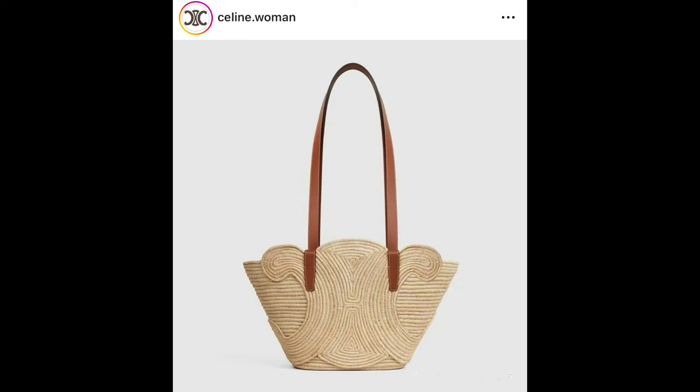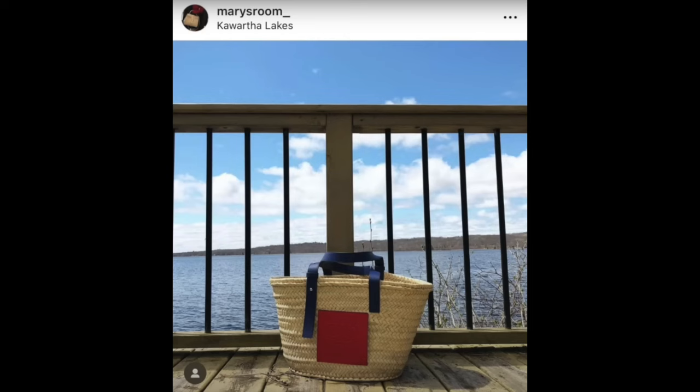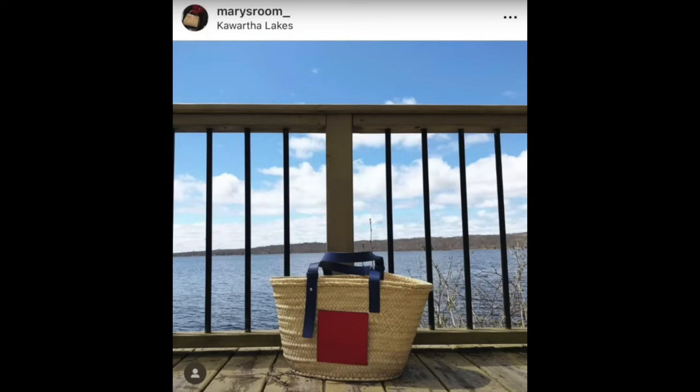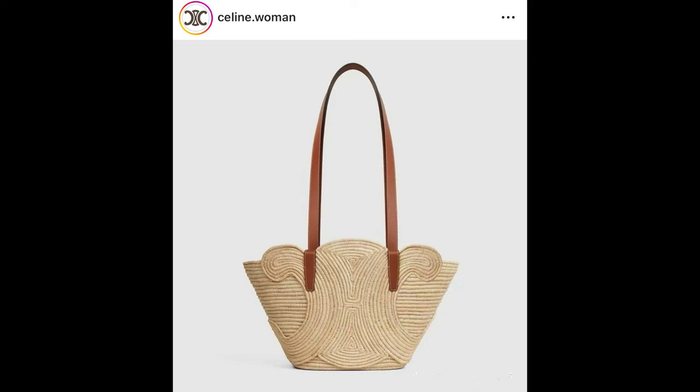The next bag I saw on an Instagram account — I think it was Celine Woman or something like that, one of those accounts that posts what's coming at Celine. I recently just sold my Loewe basket bag. I used it as a throw-around summer baby bag, which was great for that — it fit in the stroller base really nicely, great open tote. But I just hated how it felt on my body; I didn't find it ergonomic. I bought it very on sale, but I was just like, I'm not using this bag — I could sell it and put it towards something else. I do like the idea of having a basket style tote kind of bag.